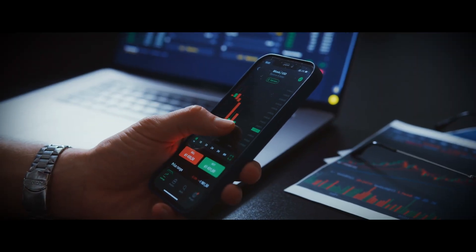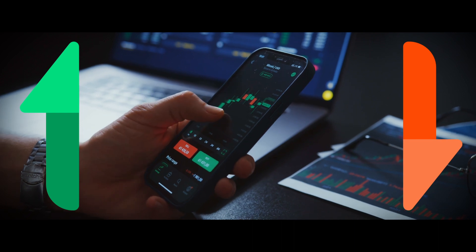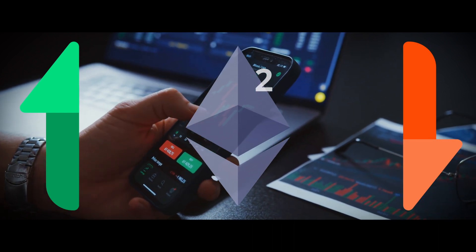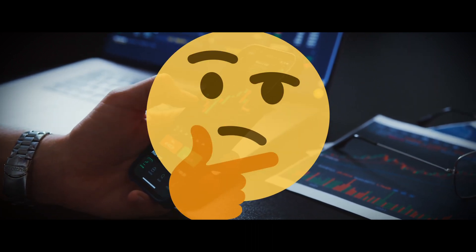A constant challenge for traders is to increase the upside potential of their trades while limiting downside risk. Enter SQUEEF, or Squared Ethereum, which makes holders more money when price goes up and loses less when price goes down. Sounds too good to be true. There must be a catch, right?